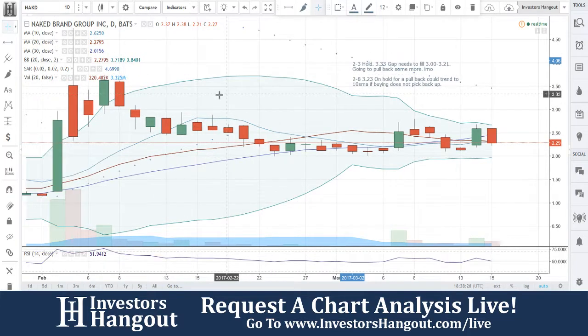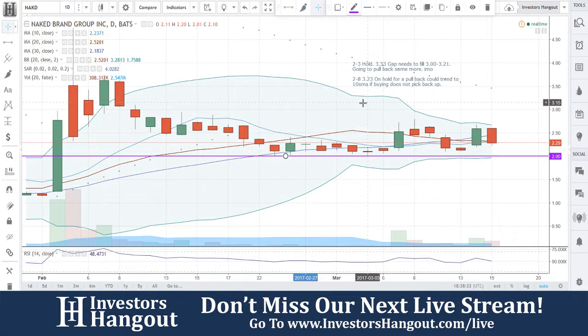We're going to be taking a look at stock ticker symbol NAKD. This was requested over on InvestorsHangout.com/live, and we're going to jump into it right now.